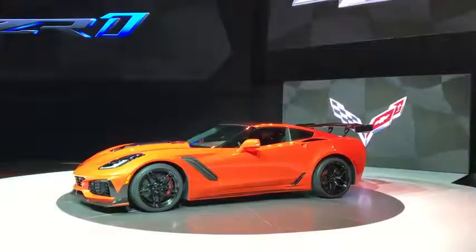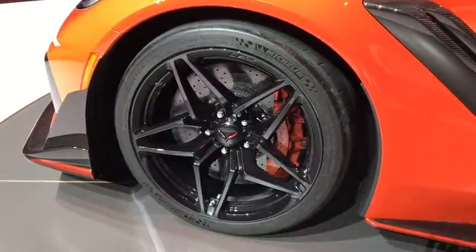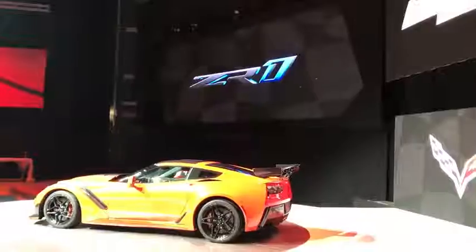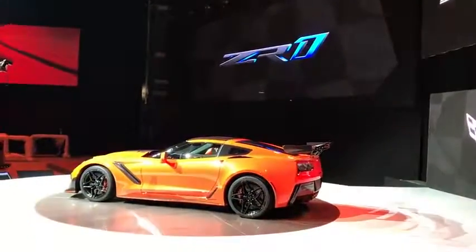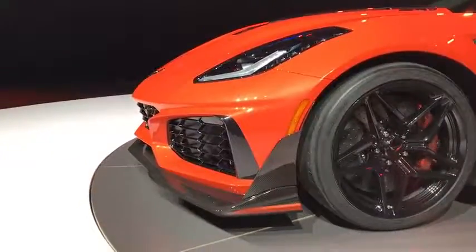All ZR1 models come standard with carbon ceramic brakes. I mentioned before the ZTK performance package — that's an option, and it includes the high wing, along with improved performance tires, and a more aggressive front splitter with carbon fiber end caps.